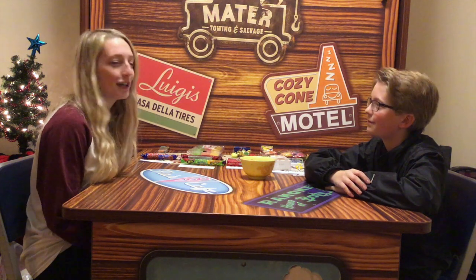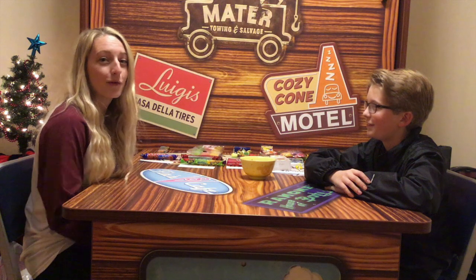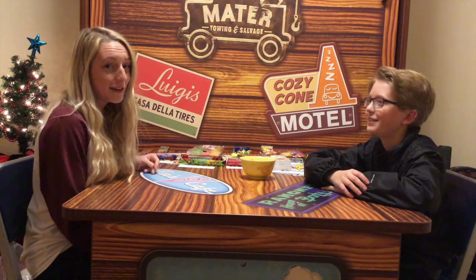Hey guys, I'm Sierra and this is Jet. We're here at Art of Animation Resort in Orlando, Florida. We're about to tackle the candy challenge. We went around Epcot and got candy from each different country, and now we're going to test them out. Here we go!